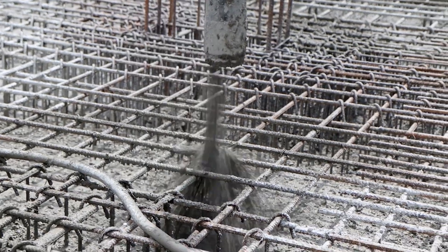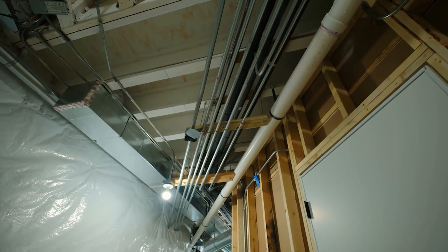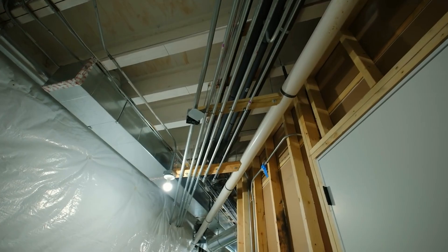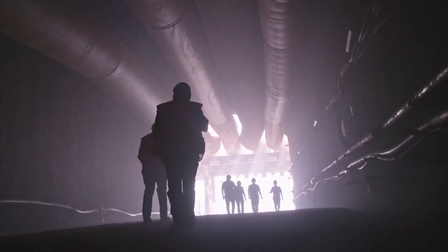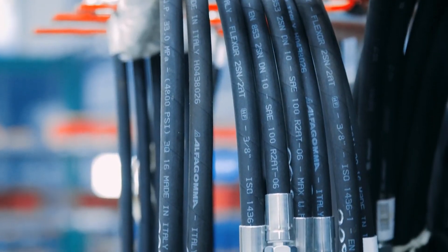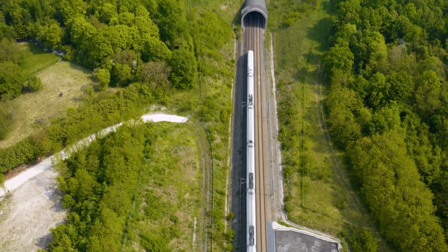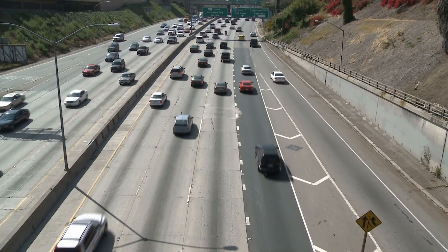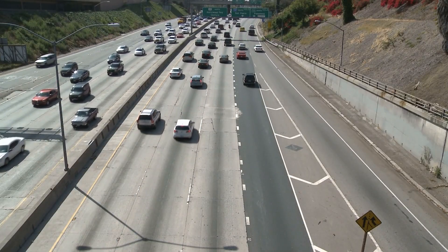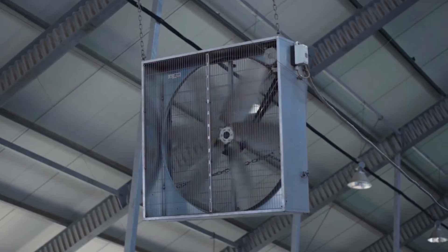Only after the joints are locked and double-sealed can the tunnel begin to evolve. First they install the foundation slab — the floor that will carry vehicles and trains. Then come the internal walls, support pillars, ventilation ducts and drainage channels. Because this tunnel isn't just moving people: it's moving exhaust fumes, storm water, power cables and emergency systems all at once. In one section, you'll have two rail tracks built to handle high-speed trains connecting Hamburg to Copenhagen. In another, four lanes of highway traffic complete with safety shoulders, emergency exits and fire suppression systems.